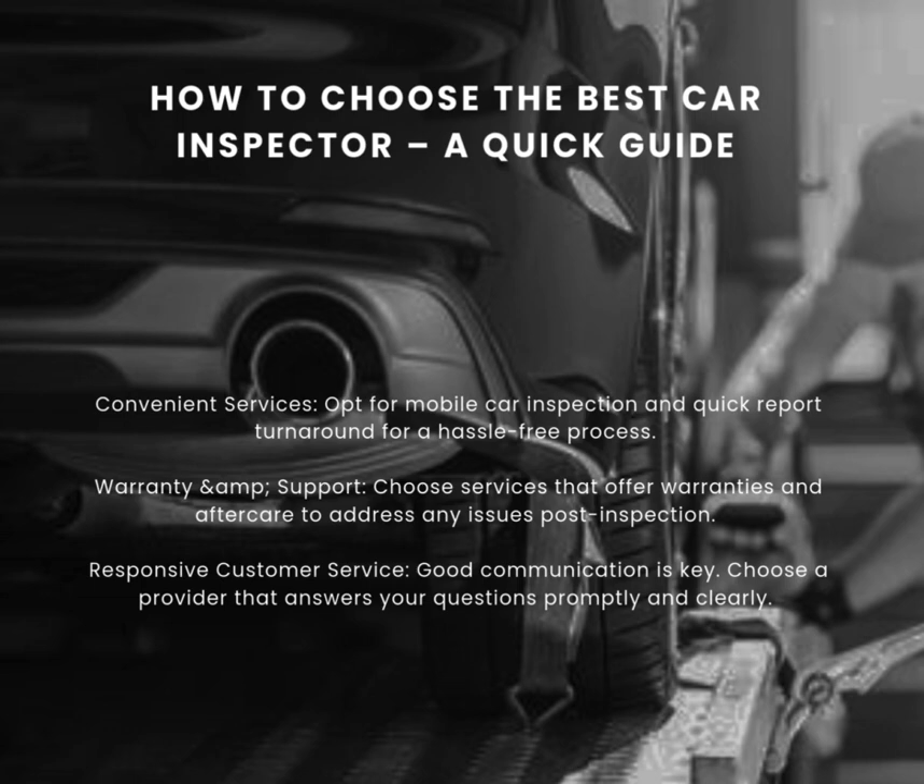Warranty and Support — choose services that offer warranties and aftercare to address any issues post-inspection. Responsive Customer Service — good communication is key; choose a provider that answers your questions promptly and clearly.